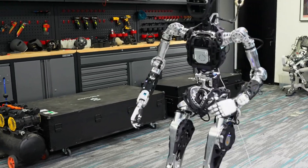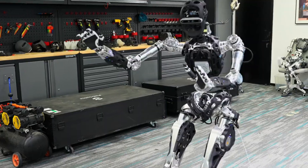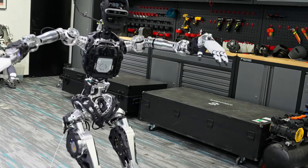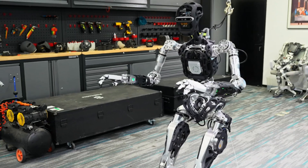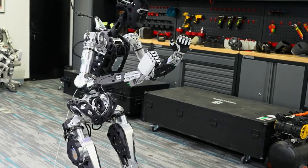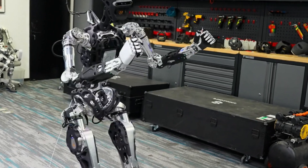Adam doesn't just walk — he dances, full-on choreography, not a stiff robot shuffle. Inside PNDbotics' lab, Adam busts out moves that sync perfectly to music: every joint, every arm swing, every footstep in perfect harmony. This is thanks to his high-torque PSA QDD actuators — fancy motors with both muscle and a brain — and the PND network coordinating every motion in real time. The result: a robot that can handle a construction site and moonwalk across a dance floor.